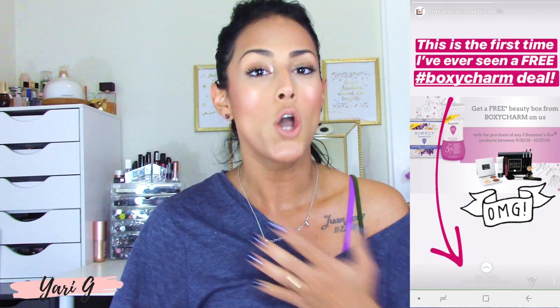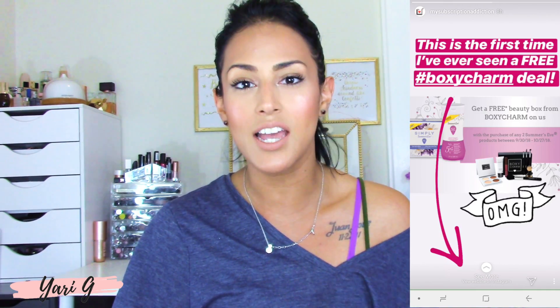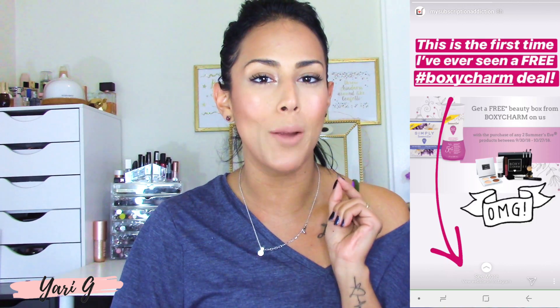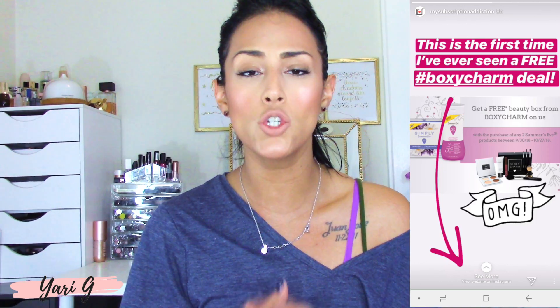She saw that My Subscription Addiction — if you guys are not following them, make sure you go on Instagram and follow them — they just updated their Instagram stories, which I also saw myself this morning, and they're announcing that you can get a free Boxycharm box by sliding the screen up.